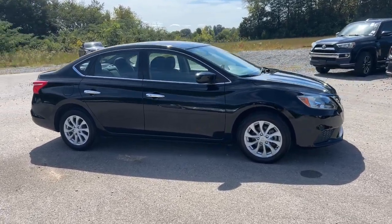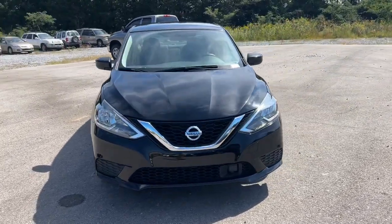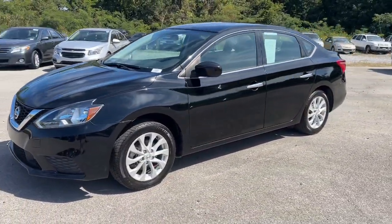You will be amazed by this 2019 Nissan Sentra. With less than 80,000 miles on the odometer, this vehicle stands out from the rest.